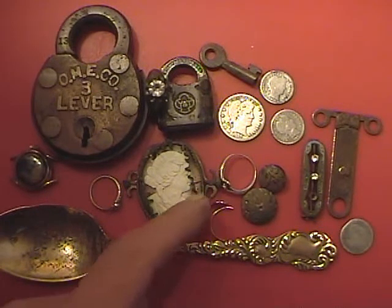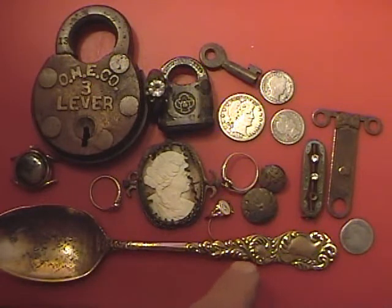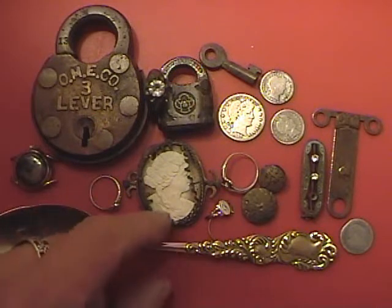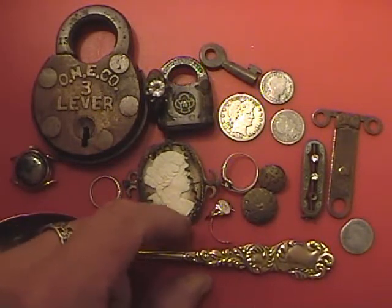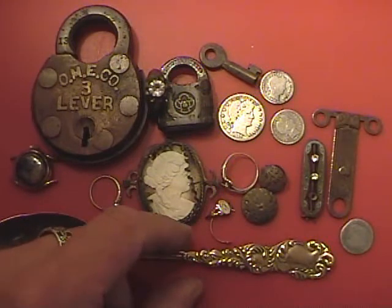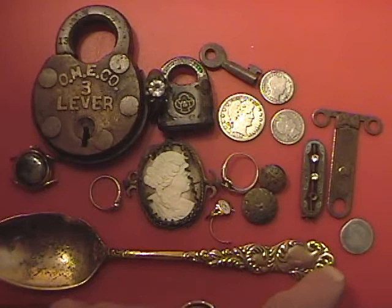And this gold-plated spoon I found out in Battle Creek too. They're excavating about two city blocks. The little ring I found out in the woods. As a matter of fact, when I posted it on the forum, it was a complete ring until the next day I was fooling around cleaning it and it broke. What the heck.